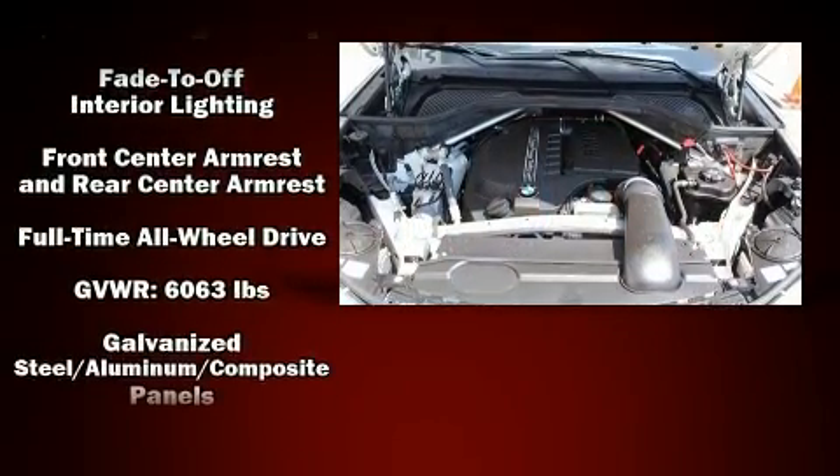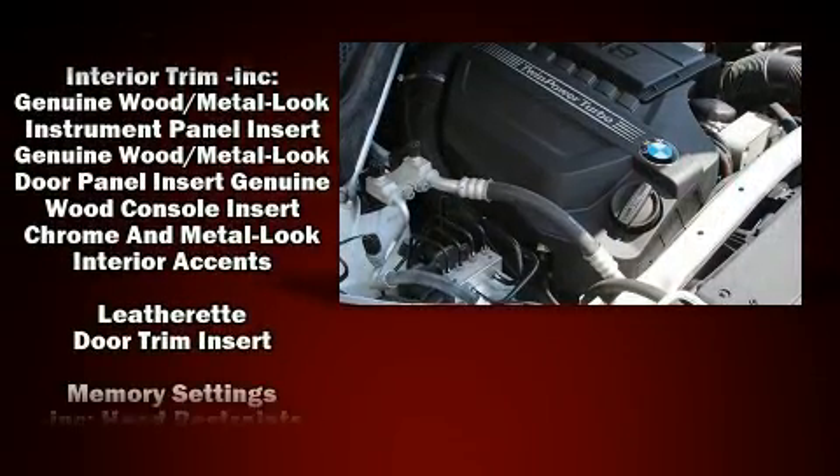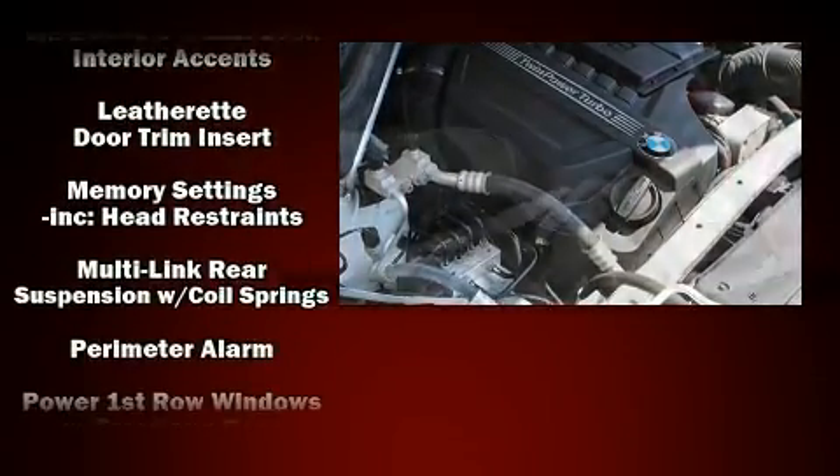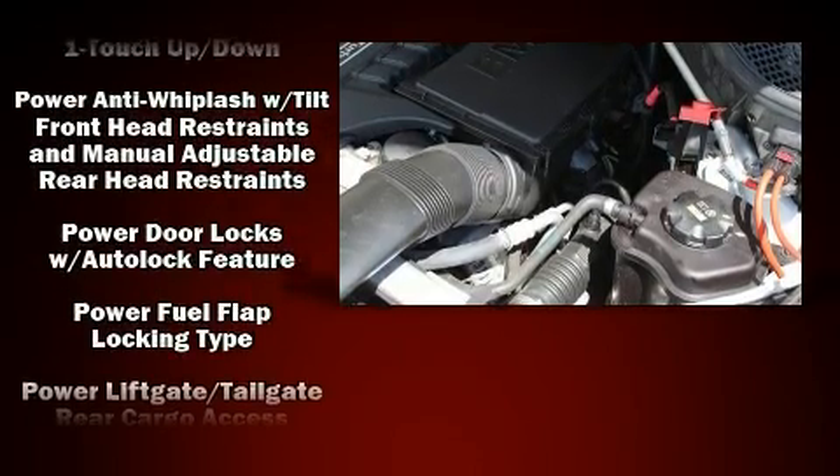Everything is where it ought to be, from the dashboard controls to the door locks and window controls. With electronic stability control supplementing mechanical systems, you'll maintain precise command of the roadway.